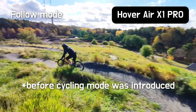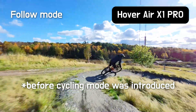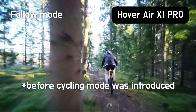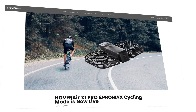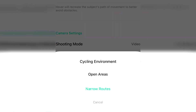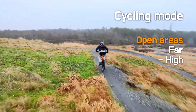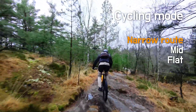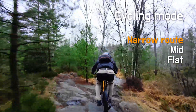The HoverAir X1 Pro is very different from the old X1 - it's much more powerful and faster. The follow mode is not as lazy; the drone cuts corners and aims at the trajectory towards the object it's following, which works much better for mountain bike riding. But crashes do happen despite better tracking. With the new cycling mode, there are two different settings: open area and narrow route. In open area, the drone follows with better precision; in narrow route, it's a lot more aggressive - stopping on a dime and changing direction much more precisely.